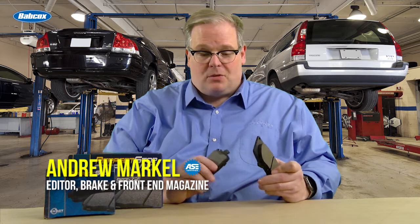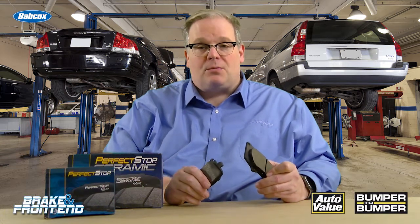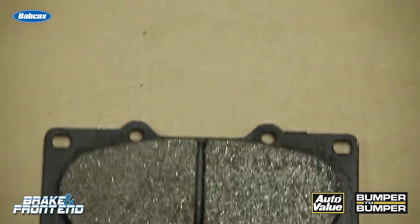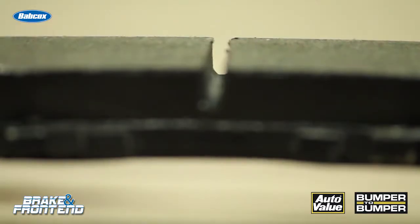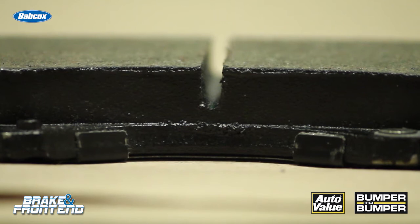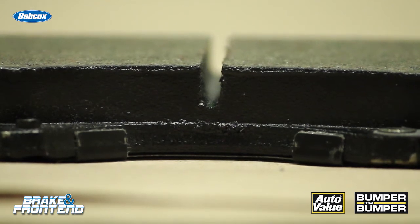When you take a brand new brake pad out of the box, ever wonder why it has a slot or a chamfer or even both? The reason why is noise. A slot in some brake pads helps to break up the brake pad and shift the natural frequency of the pad. It can also help in degassing of the pad and make it cure evenly.